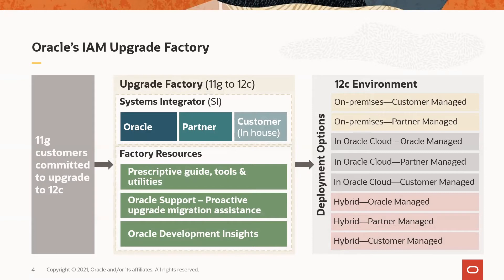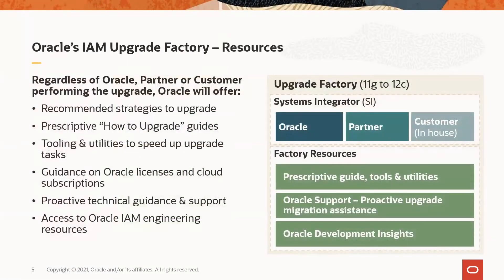Oracle offers these factory resources regardless of how the upgrade is done — it could be done by customers' in-house IT, with Oracle Consulting, Oracle Advanced Customer Services, or with an Oracle partner. These resources include recommended strategies for upgrading the existing environment to 12C, prescriptive how-to-upgrade guides, tooling and utilities to speed up upgrade tasks, guidance on Oracle licenses and cloud subscriptions to support the upgrade strategy, proactive technical guidance and support, and access to Oracle engineering resources as needed.